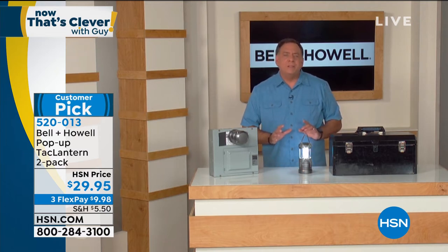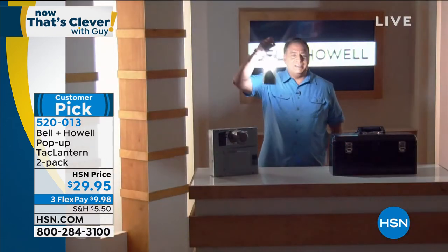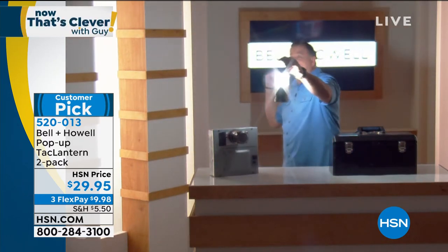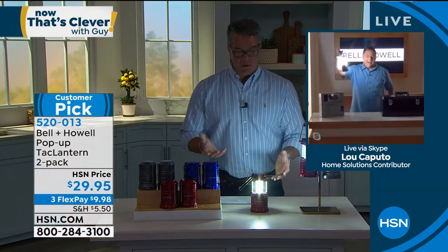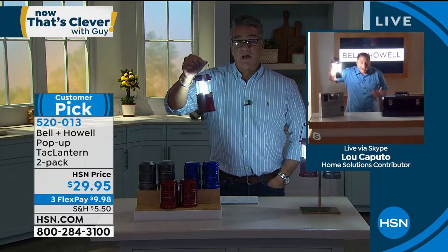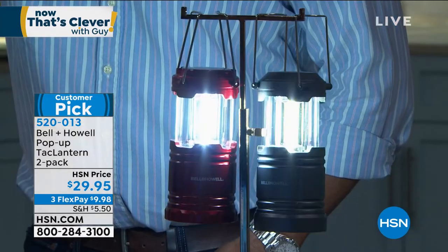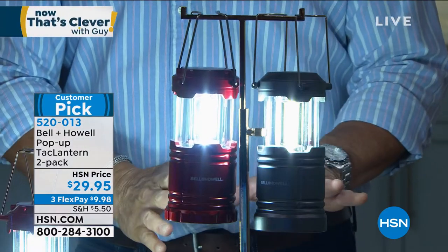It puts out about 365 lumens of light. I'm going to turn the lights down in my studio so you can see how much light comes off this. Look at the wall behind me - you can see my shadow on the wall that's probably six to eight feet behind me. That throws a lot of light! The whole room is lit up. It's great for blackouts. These come with a lifetime warranty - they're virtually indestructible. People are used to replacing their flashlight every year, but these you'll have year after year. I've got two of them hanging here and you can see how well they light up the room.